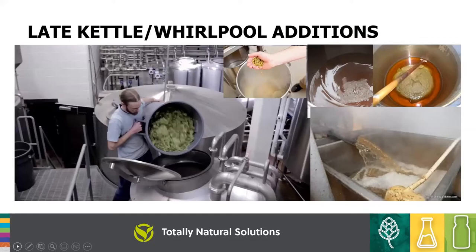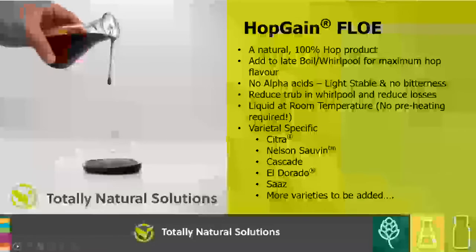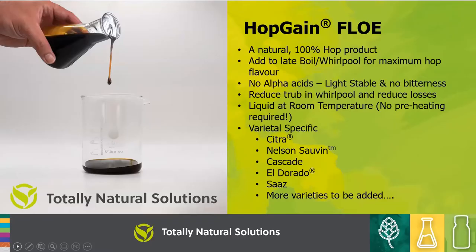For late kettle or whirlpool additions, we're looking for more flavour rather than bitterness. This is where we have one of our first hot side products: Hop Gain Flow. It's 100% hop with no carrier, contains no alpha acids so it's light stable with no bitterness contribution in the whirlpool, and it's there to help reduce trub and reduce losses. The material is very flowable, stays liquid at room temperature, and is varietal specific. Currently available in Citron, Nelson, Cascade, Eldorado, and Saaz, with more varieties coming soon.